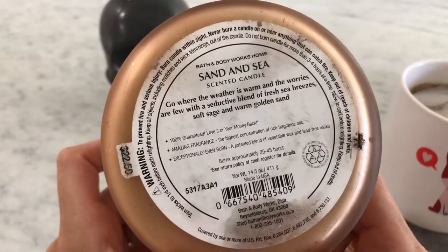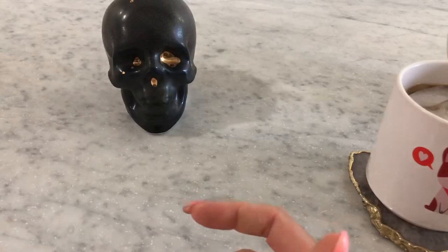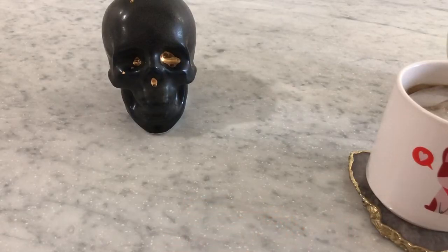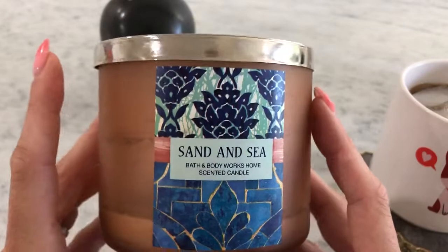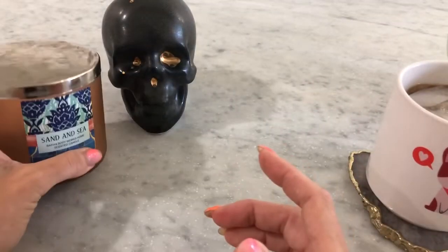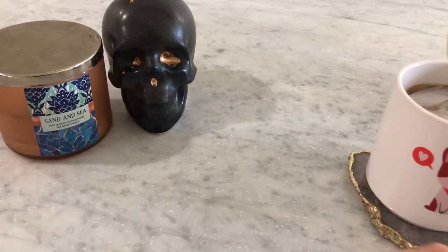First I have Sand and Sea from Bath and Body Works. This was so strong up till the very end. It's nothing like what's in the scent description — fresh sea breeze, soft sage, and golden sand. It's somewhat cologne-y, almost incense-y, but really good. I had it in my front entry, which is a fairly large space, and it did great there because it was too strong for any other room — like a 15 out of 10 throw.